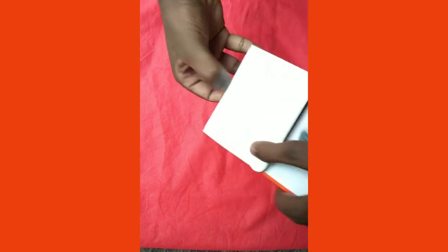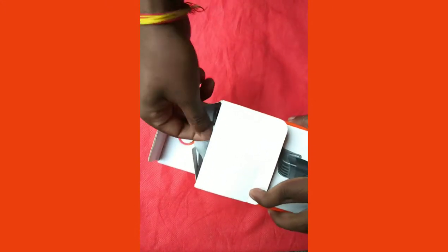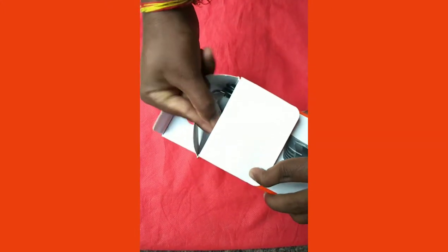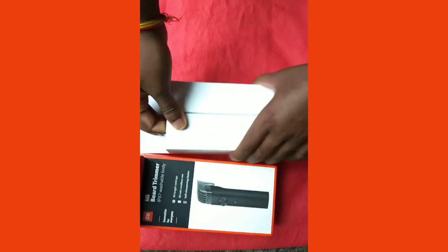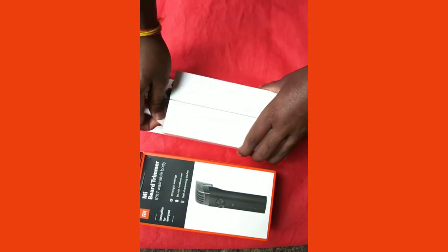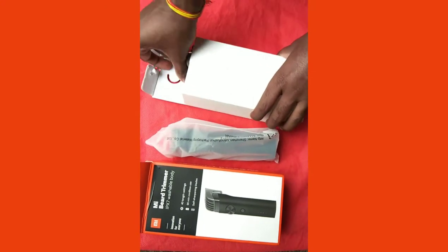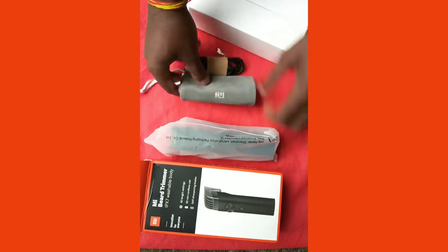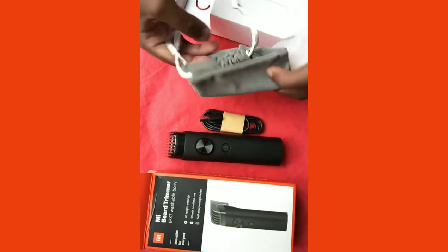Let's talk about what is good about it, what it offers, and why you should consider it — or just go ahead and buy it. Here is the trimmer device, the blade, a travel pouch, a brush, a charging cable, a small comb, and a long comb. The small comb is already attached to the trimmer.